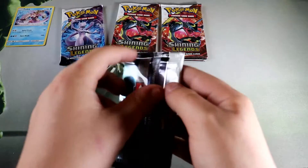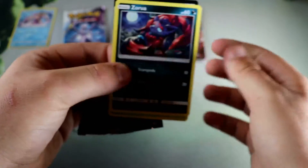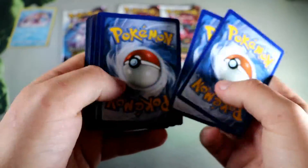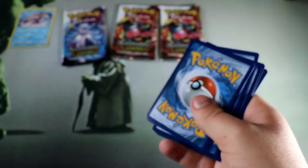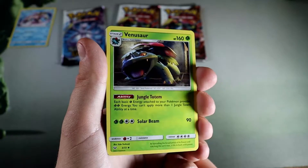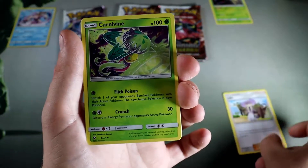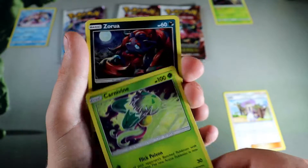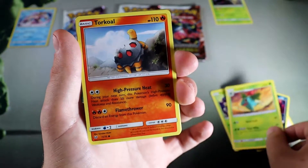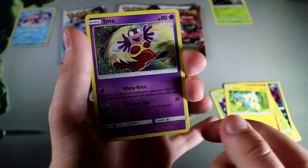Let's go into the Genesect pack next. Genesect is definitely the weakest of all the shinings — I think it's only like $20 to buy online, maybe don't quote me on that. I actually own each and every one of these shining Pokemon. I got them all graded with CGC just because I wanted to own all of them. Oh, a Venusaur — that's actually kind of sick, that's an uncommon.